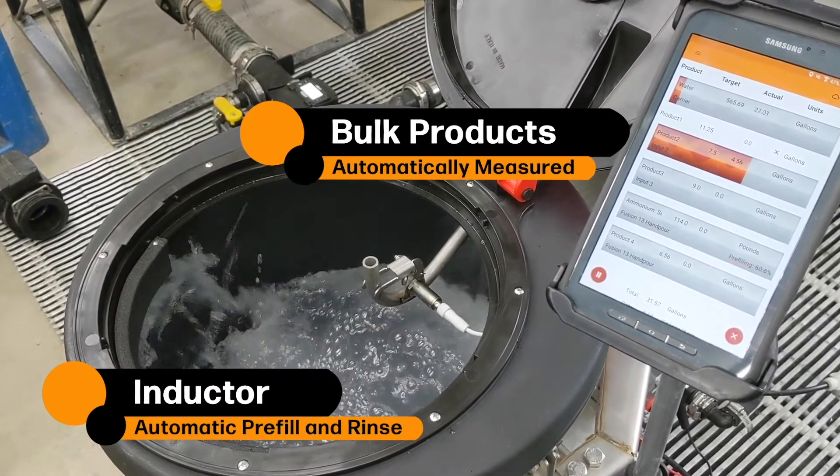Of all the components that contribute to sprayer productivity, fast loading is the most important. Driving fast, a bigger tank, and a larger boom all contribute to productivity, but they don't contribute to field efficiency, which directly relates to your cost of operation. Getting that sprayer loaded quickly and back into the field so it's operating rather than sitting idle is the big difference.